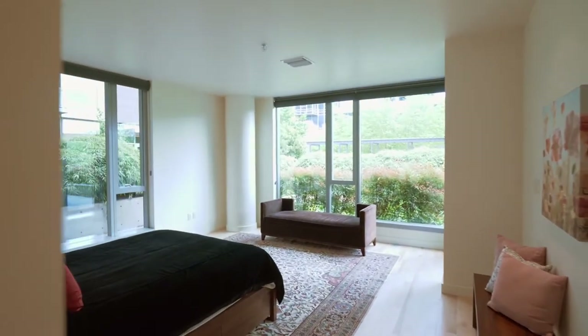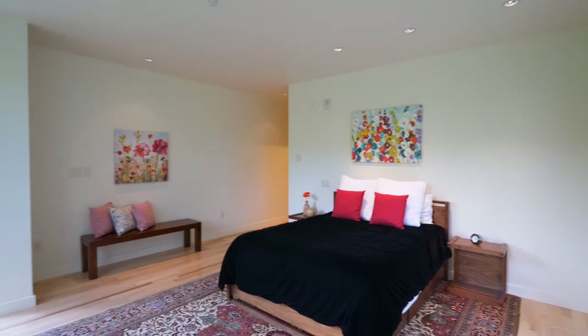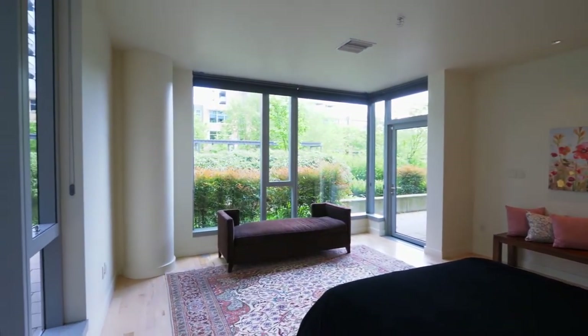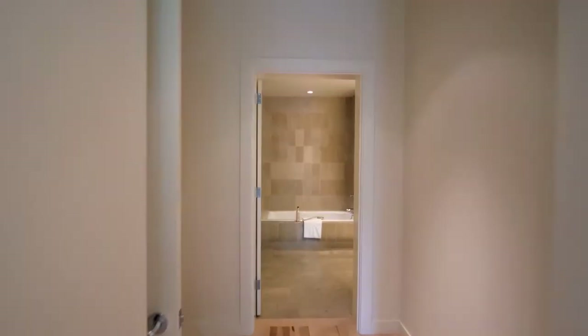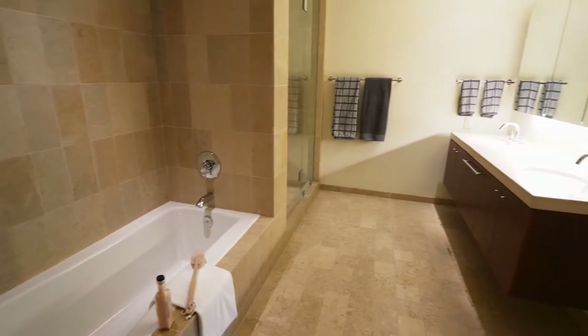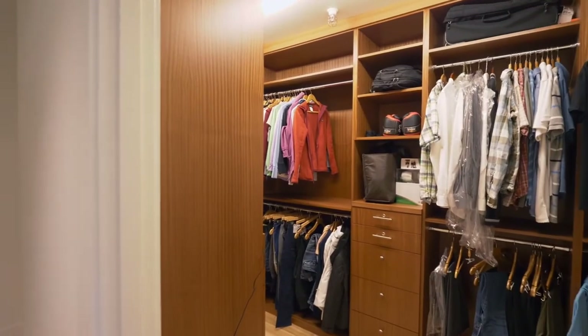You'll discover a private retreat in the en-suite master bedroom. The spa-inspired master bath is complete with a soaking tub, and you'll find a large walk-in closet.